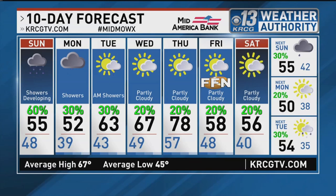Temperatures aren't going through major swings in just a day or two. It's going to be kind of gradual before we see another cool down late in the forecast.